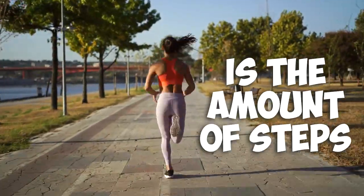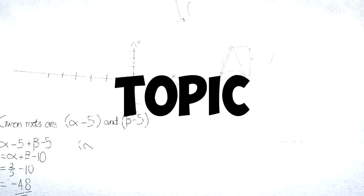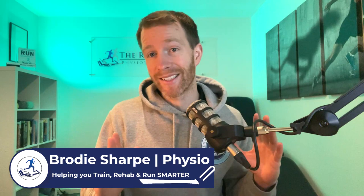Your running cadence is the amount of steps that you take per minute, regardless of your running speed. With so much misinformation on this topic and the potential for injury if you get it wrong, I wanted to create this video and tell you everything you need to know about your running cadence.